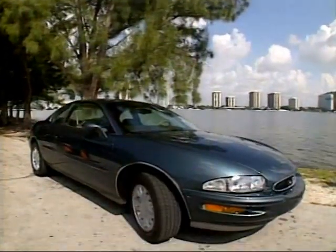Heavier and longer by nine inches, it is a big roomy coupe. There was no '94 Riviera — engineers took their time preparing this totally new '95.